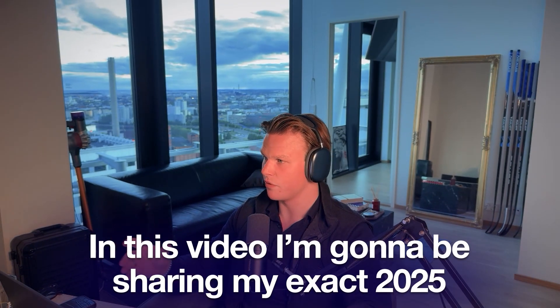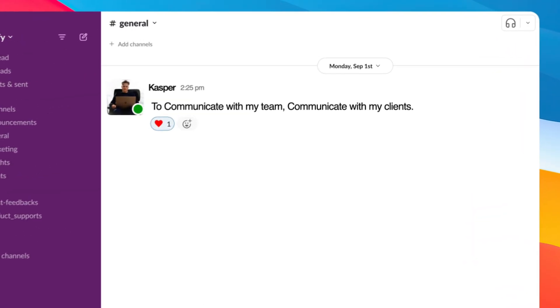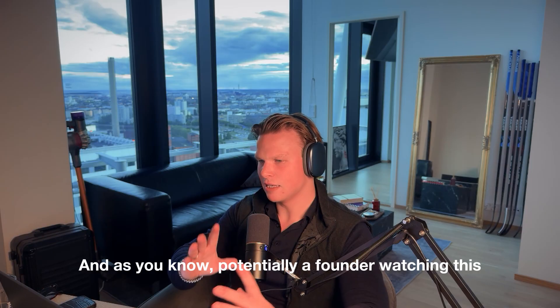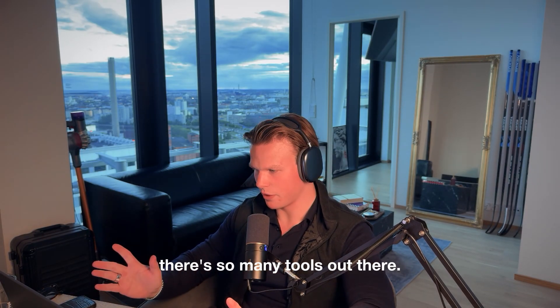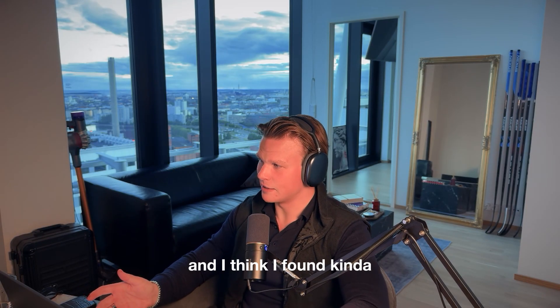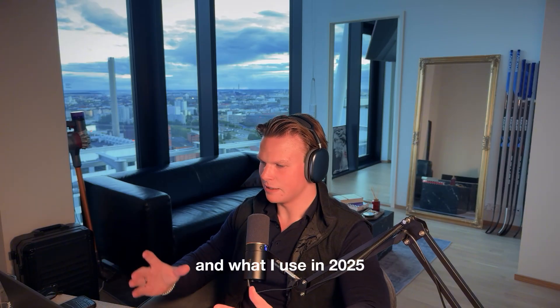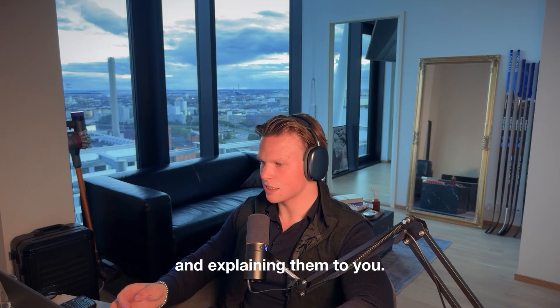In this video, I'm going to be sharing my exact 2025 tech stack to run my business — to communicate with my team, communicate with my clients, run the sales side, run the marketing side, run the content. As a founder watching this, there are so many tools out there, but I've now tried so many and I think I've found the best ones for me in 2025. I'm going to be breaking them all down and explaining them to you.